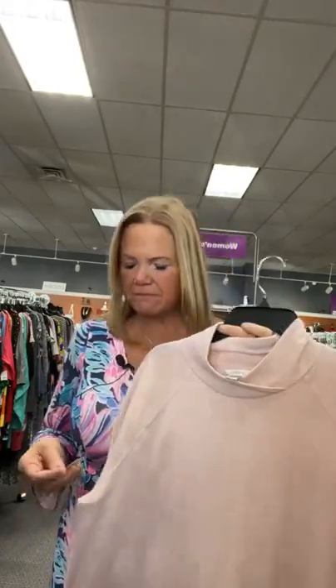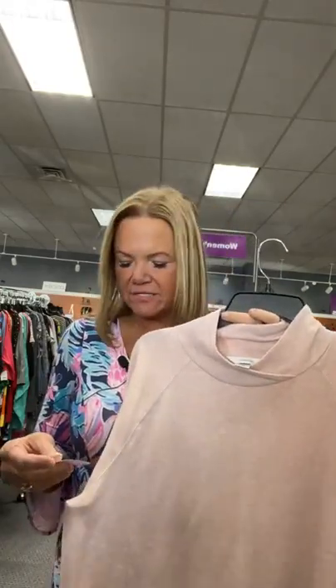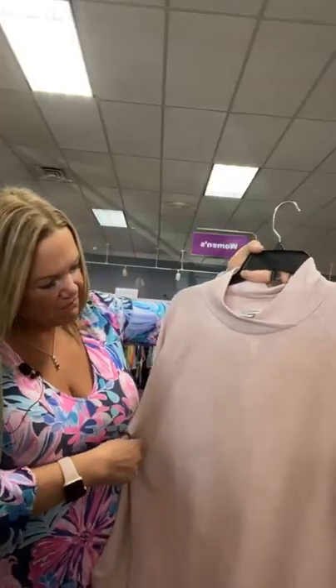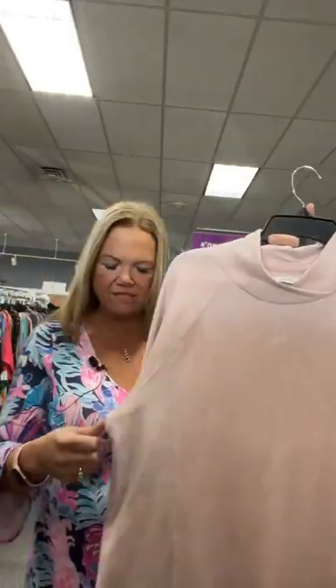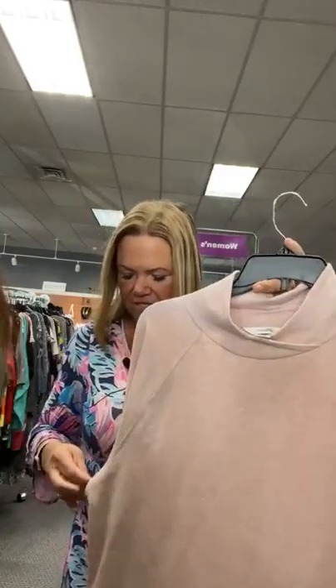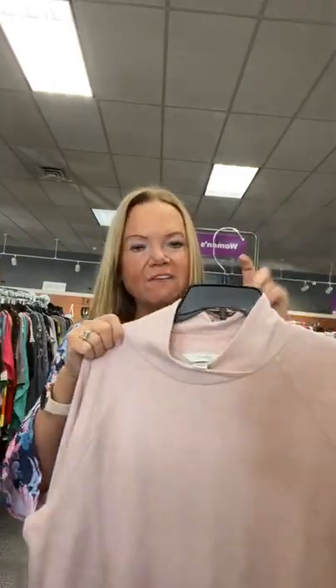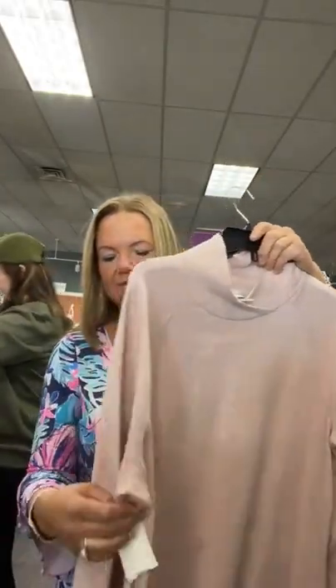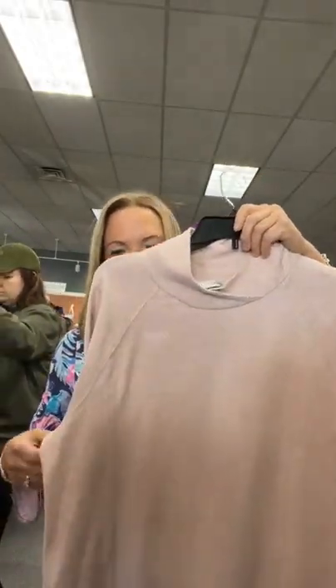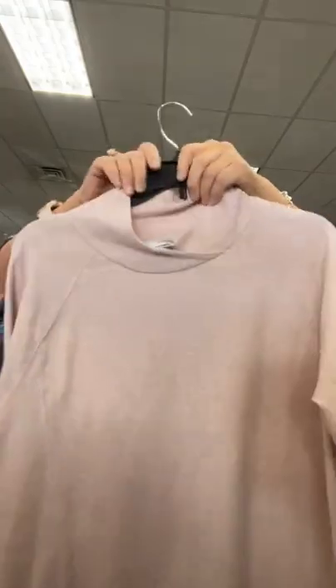CJ Banks, size X — I consider that like a 1X or just a little less. $13.95, kind of a heathered pink. On our live today, this is item number 87 — $13.95. If this is an item you want, comment sold space 87. There's the back — very pretty.